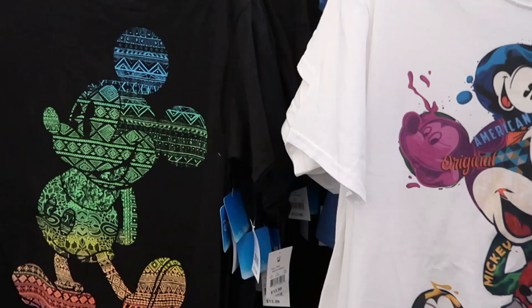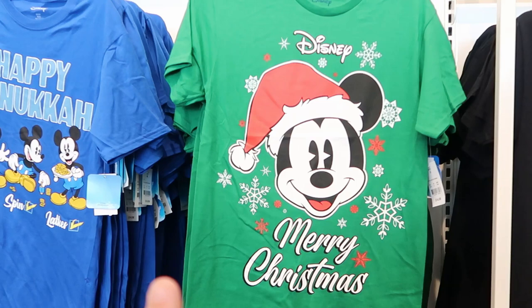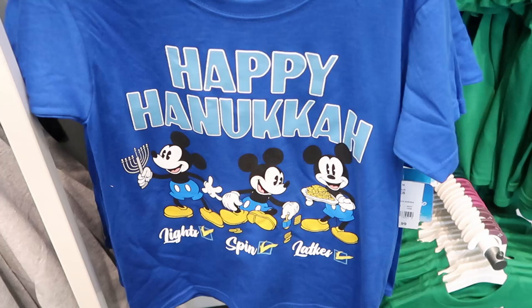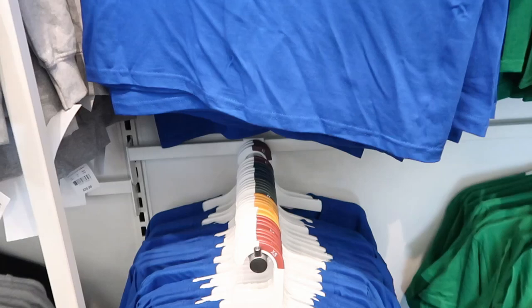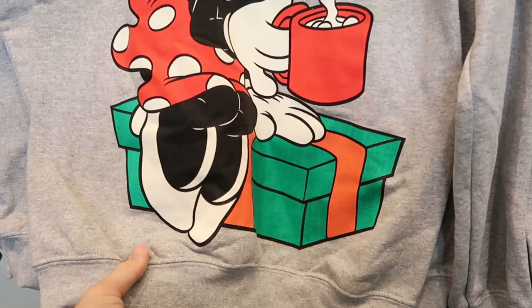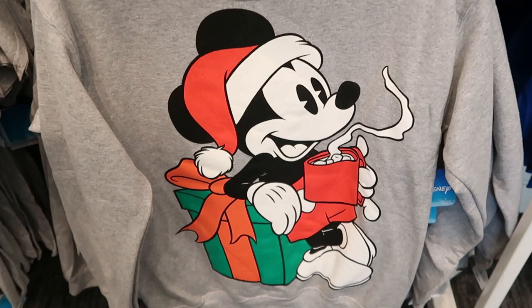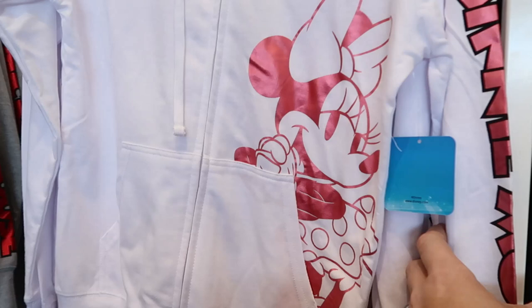They're also starting to get some Disney Merry Christmas merchandise in — you've got Mickey wearing a Santa hat. These are $14.99, with smaller sizes for pre-teens and little kids. They even have some Happy Hanukkah shirts — lights, spin — at $12.99, and the adult size is $14.99. Looks like they're also starting to get Holiday Collection sweatshirts. These are $29.99 — you've got Minnie Mouse sipping hot cocoa with marshmallows, and a Mickey Mouse one leaning against a present enjoying hot chocolate. There's also a metallic hot pink full-zip hoodie with Minnie Mouse and 'Minnie Mouse' written down the sleeve for $26.99, and a pullover Mickey Mouse hoodie also at $26.99.